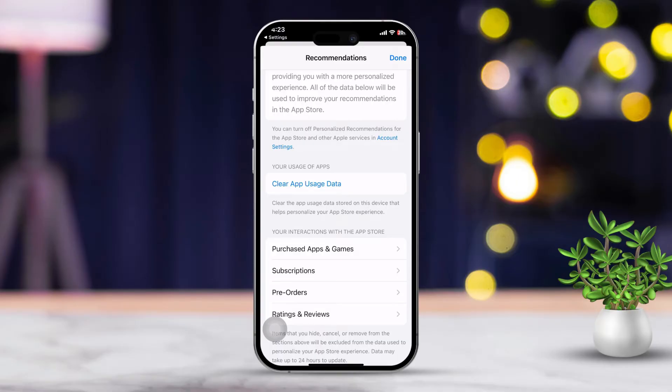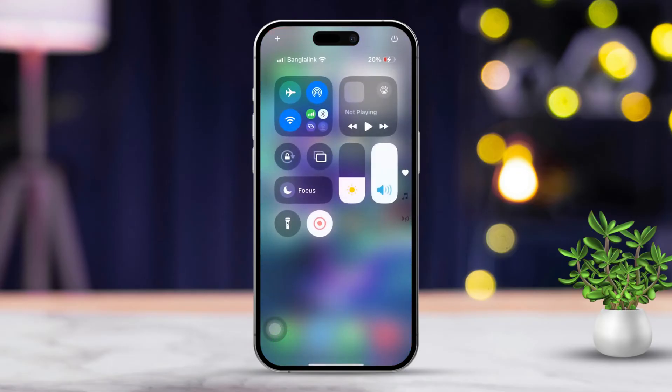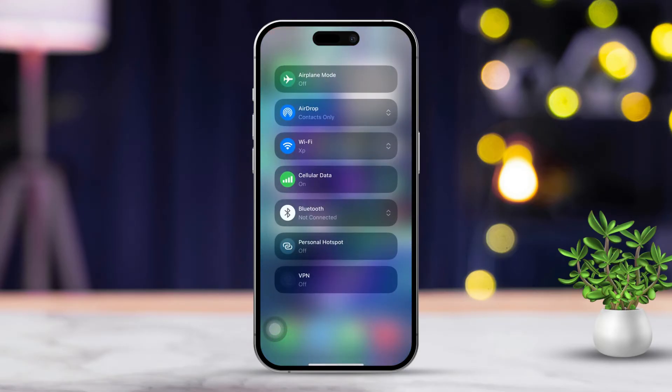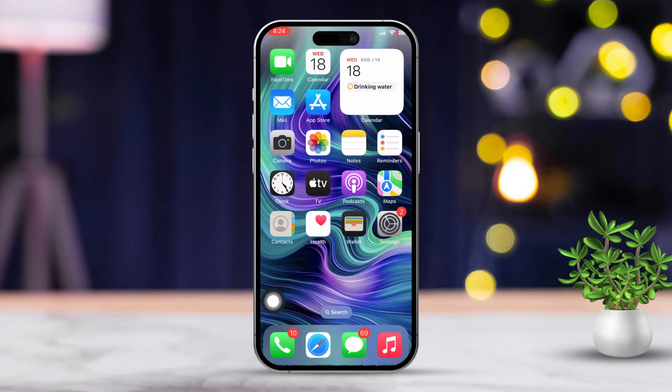Solution 1: Check your internet connection. First, make sure your iPhone is connected to a stable Wi-Fi network or that cellular data is turned on. Then try toggling between Wi-Fi and cellular data to see if that helps resolve the issue.